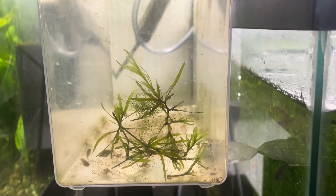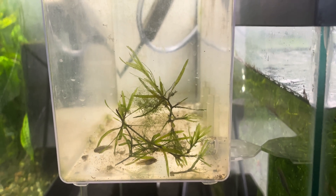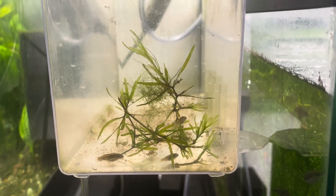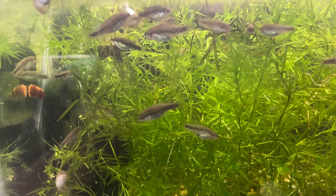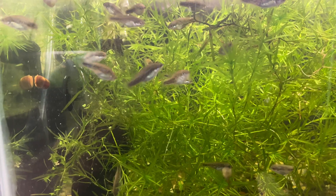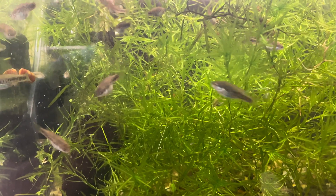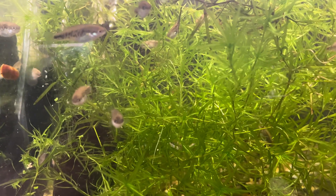Once the babies are born, I remove the female from the aquarium. Sometimes the babies can be small and I place them into a breeder box for a week or two, feeding them three times daily with baby brine shrimp to grow them out a little larger before releasing them into the grow-out tank. Generally at this time, I feed the babies three to five times daily with live baby brine shrimp and crushed flake. Water changes are done twice a week to ensure optimum water quality.